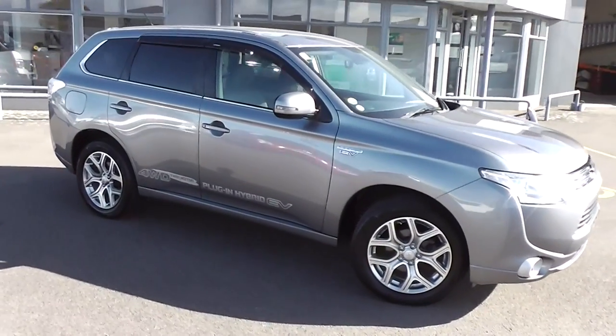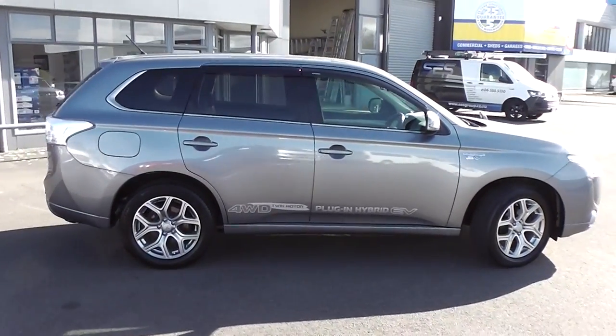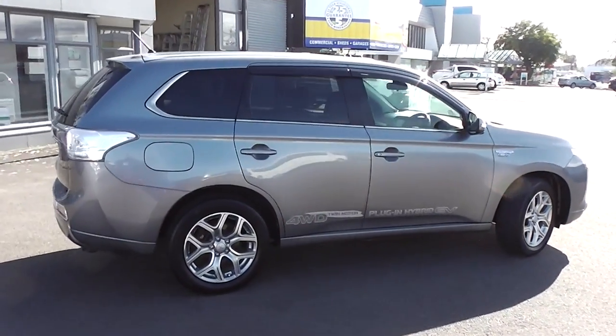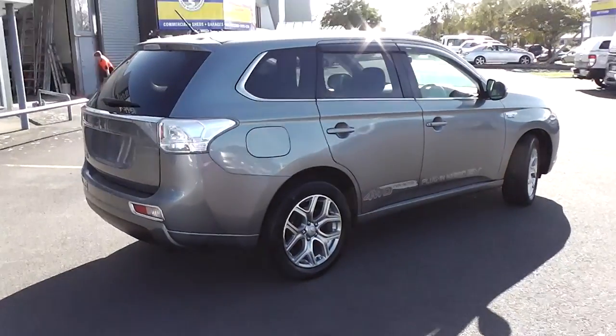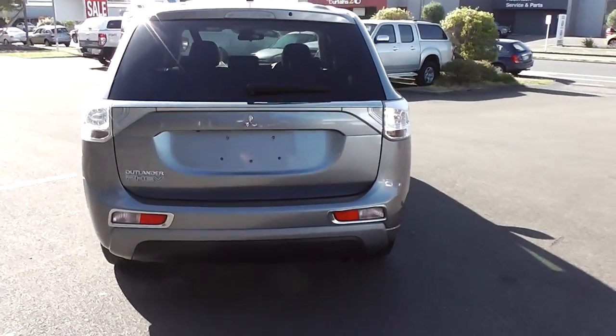Hi, Peter Day here. Check out the immaculate 2013 Mitsubishi Outlander PHEV plug-in hybrid electric vehicle. It travelled 113,000 kilometres, and comes with AA mileage verification as to the correct odometer reading.